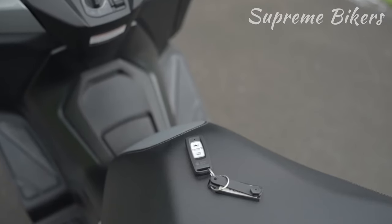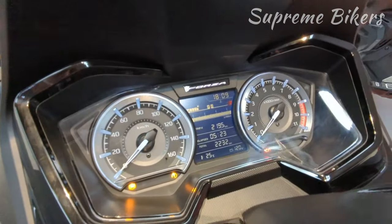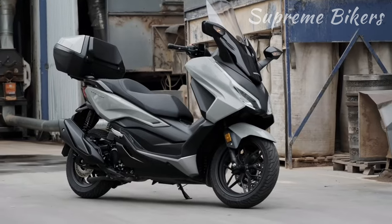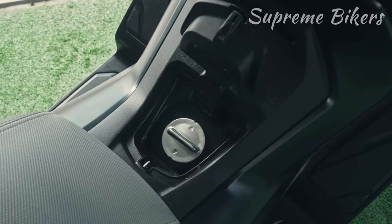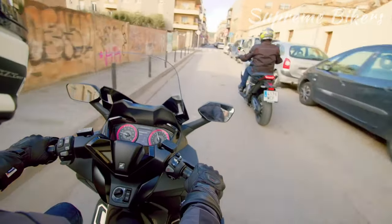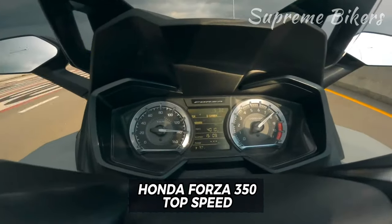The cylinder bore and stroke measure 77 millimeters by 70.8 millimeters. Other notable features include keyless smart ignition, Bluetooth connectivity for mobile devices with voice commands, a curb weight of 184 kilograms, an 11.7-liter fuel tank with an average consumption of 28 kilometers per liter, or 100 kilometers per gallon, and a top speed that can exceed 140 kilometers per hour.